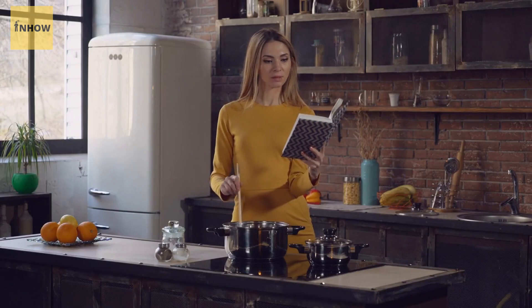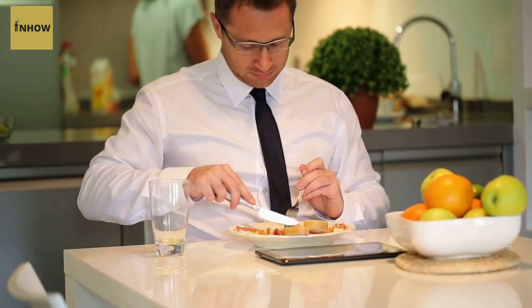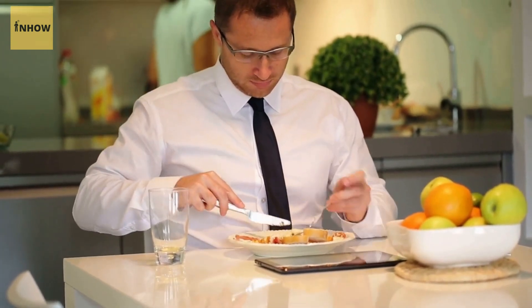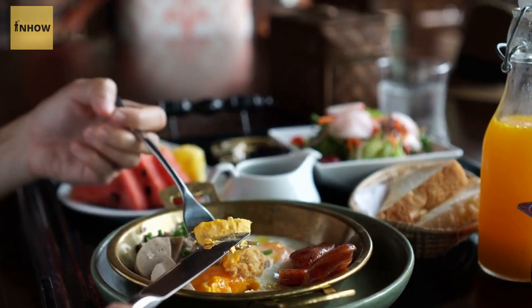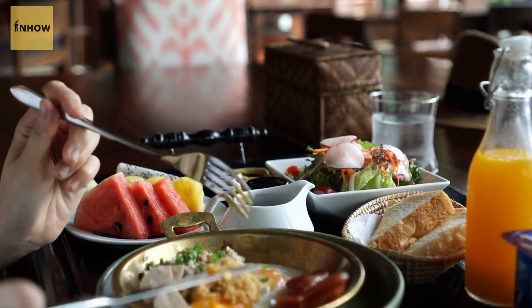We hope these 10 quick and healthy breakfast recipes have inspired you to start your day off right. Remember, breakfast is the most important meal of the day, so don't skip it. By incorporating these recipes into your morning routine, you'll be fueling your body with the nutrients it needs to tackle the day.